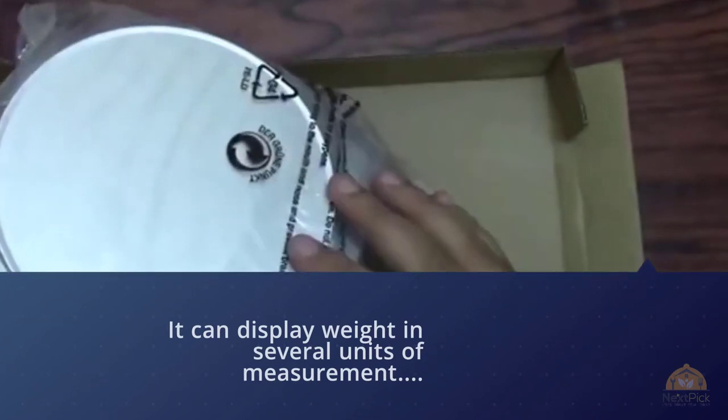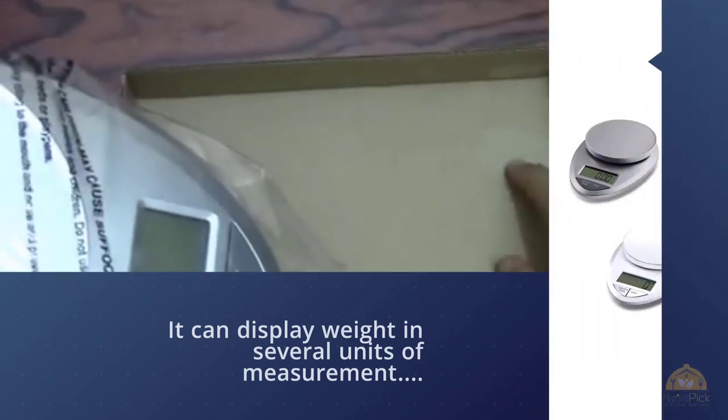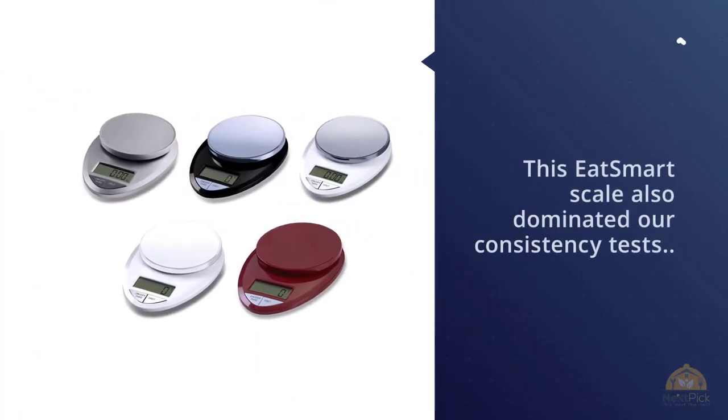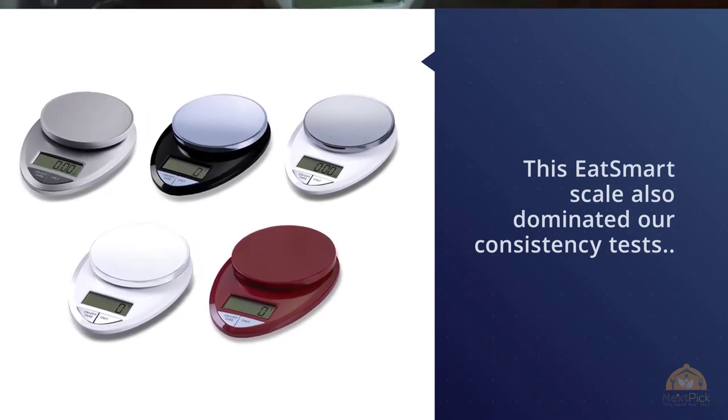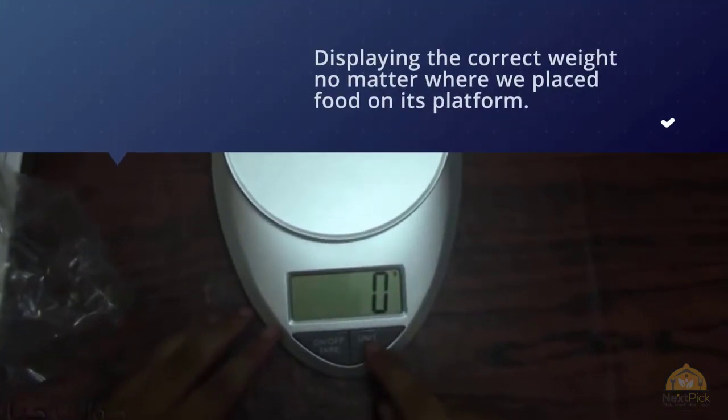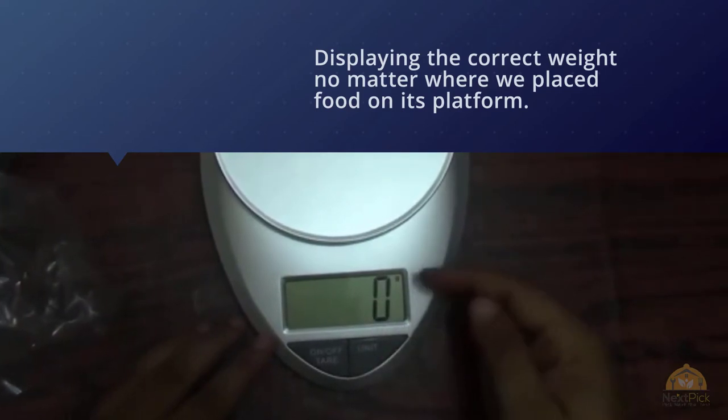Since the scale is small, there are limits to what you can weigh — it only goes up to 11 pounds. At less than 20 square inches, its total weighing area is also small compared to most. For more details, click the link in the description. Thanks for watching!